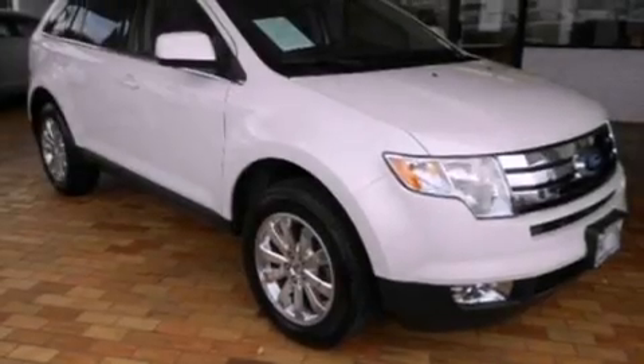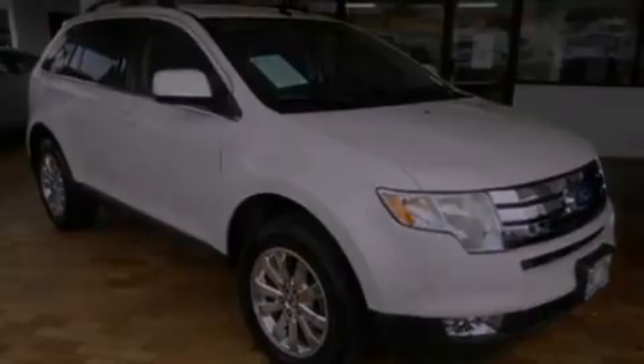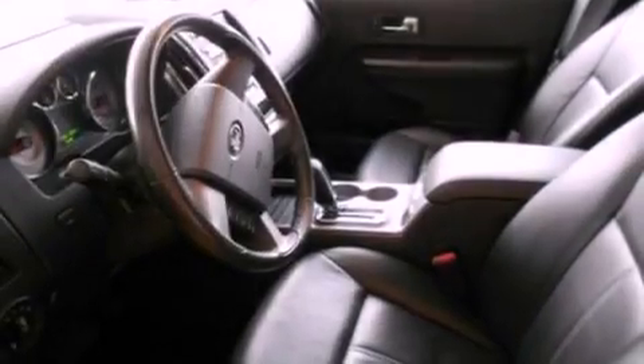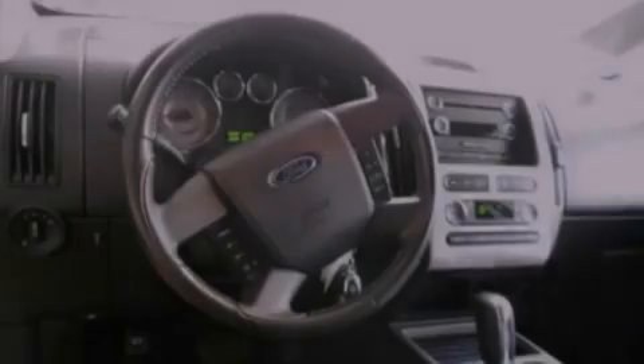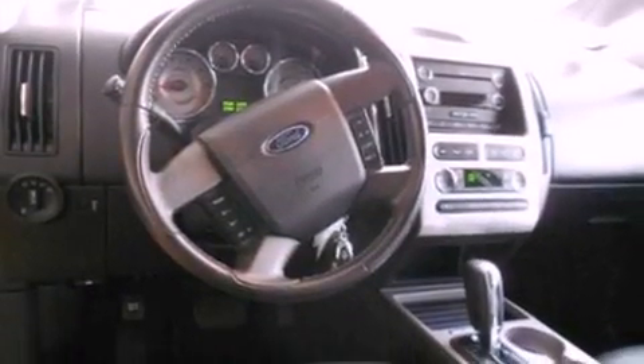The following features are also included: memory settings for the driver's seat positions, so you can recall your favorite position with the push of one button, air conditioning, cruise control, leather seats, a rear spoiler, privacy glass, front fog lights, dusk-sensing headlights, and an auto-dimming rear-view mirror.